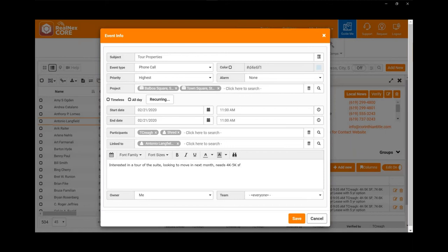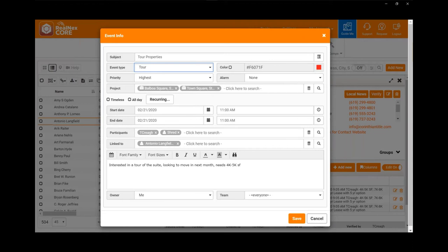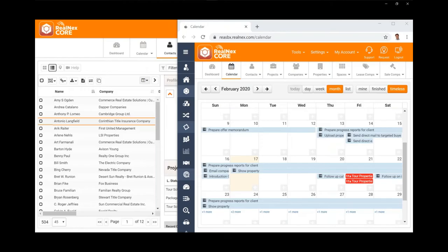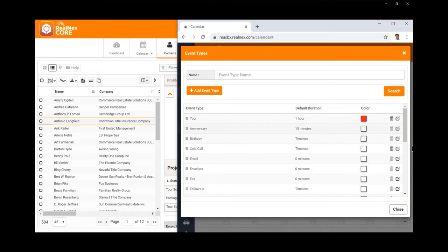In Realnext CRM, we let you create your own event types. Tours are very important to my team, so I want them to stand out on our calendars. In the drop-down I have many different event types — instead of the three generic ones most CRMs have, I've created custom ones like meeting, phone call, to-do, and tour. I've set the tour to red, so on the calendar it will stick out: it will say 'tour' and be bright red, helping important things stand out. It's really simple to do — just go to Settings, System Tables, and Event Types to set the duration, add new types, and set the color.